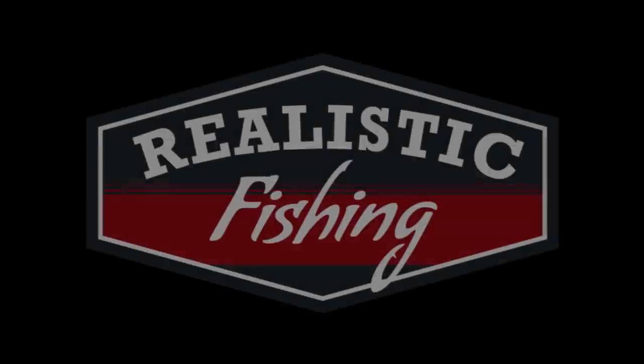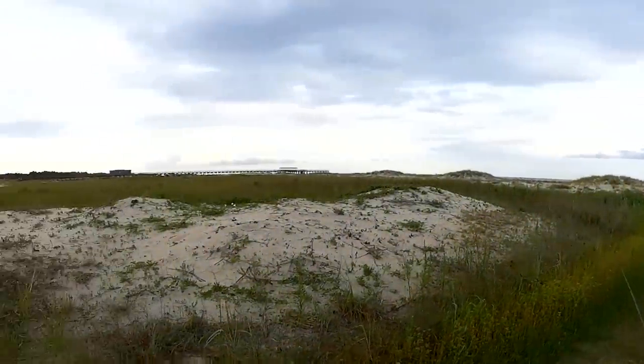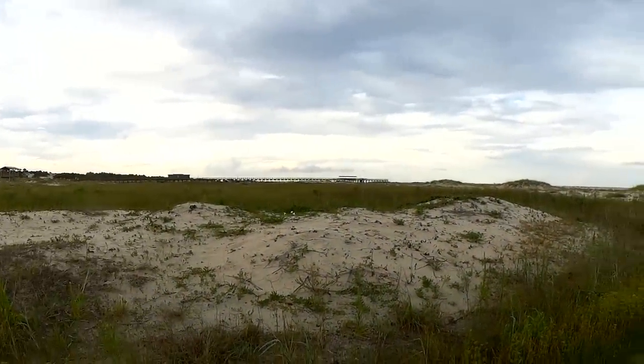Welcome back to Realistic Fishing. I'm out here for my second day at Dauphin Island Beach. There's the Dauphin Island Pier.